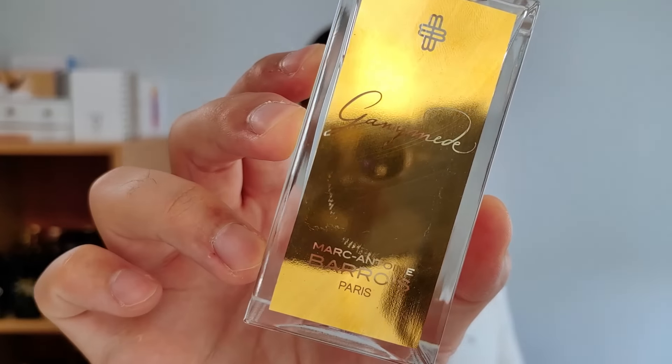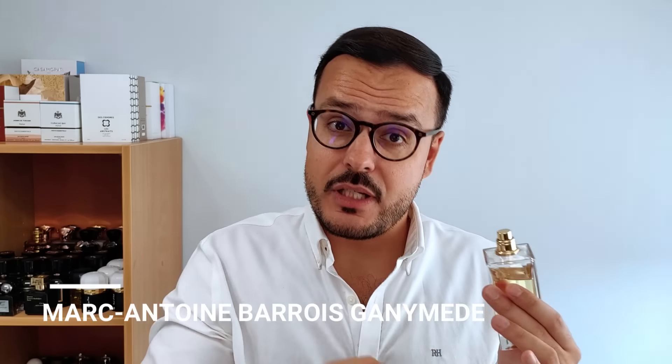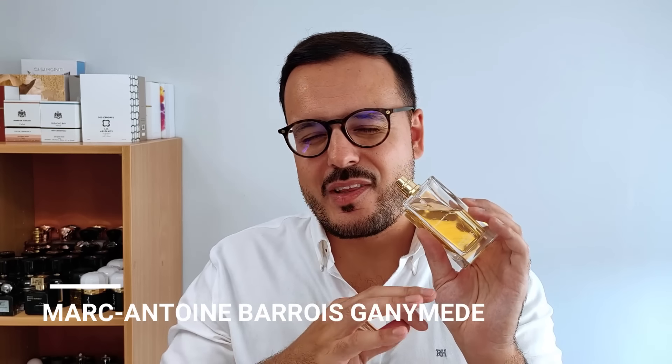The next fragrance within the signature scent category is Ganymede from Marc-Antoine Barrois. Technically Marc-Antoine Barrois is a designer, because he has a design atelier where he literally designs clothing. But you can also argue it's more of an exclusive fragrance — it's expensive, not readily available, just like niche stores. The line between designer and niche is very thin nowadays. The other alternative I would suggest is Ganymede.